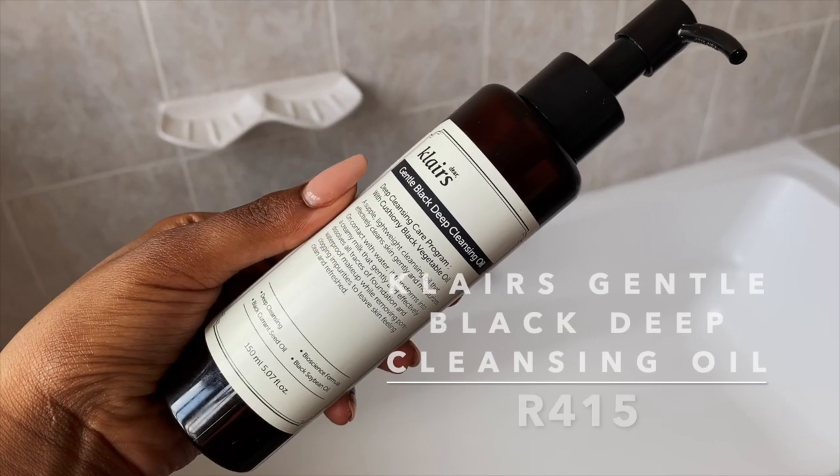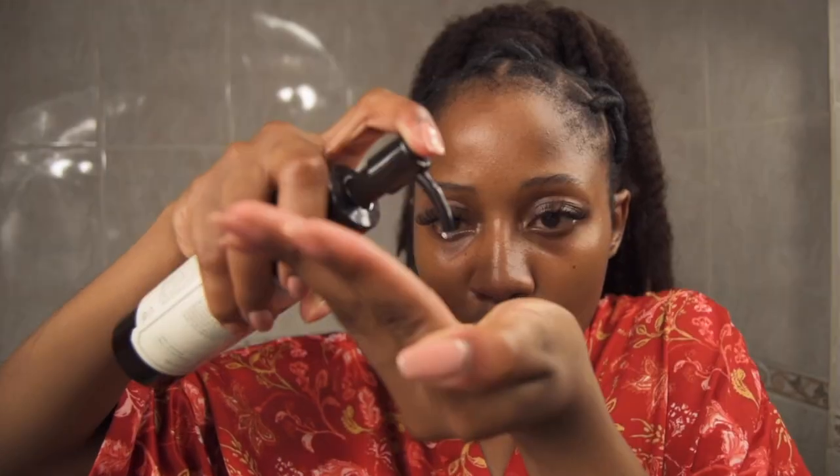In today's video I will be using products that help with hyperpigmentation as well as hydrating the skin. I've already cleansed my skin — I do a double cleanse: first an oil cleanser, then a regular cleanser. For my oil cleanser I use the Claire's Gentle Black Deep Cleansing Oil. I usually use this when I'm feeling pampered because it is a really good oil — and also really expensive. Cleansing oils and balms are a must for me because I wear a lot of sunscreen during the day, and an oil cleanser really breaks that down.